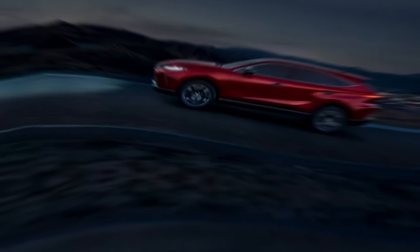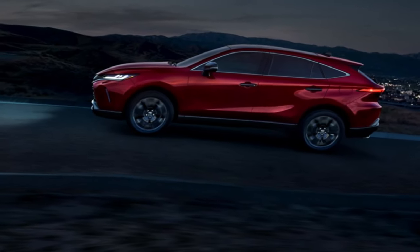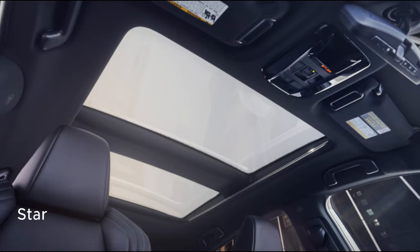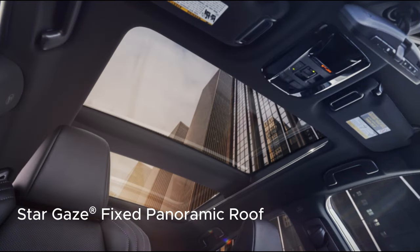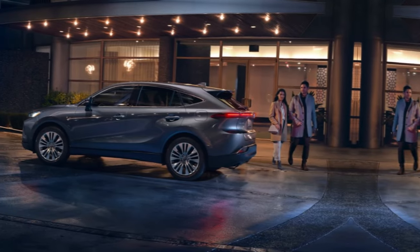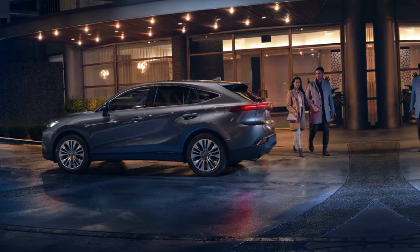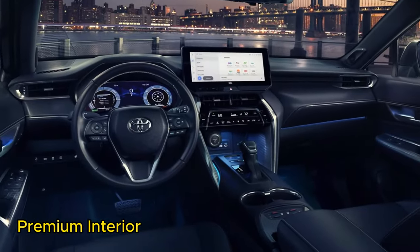But the elevated feeling of the Venza goes beyond just its stylish looks. A standard hinge-free power liftgate brings welcome convenience, while the available fixed panoramic stargaze roof allows just the right amount of natural light to filter into the cabin. The sense of premium refinement isn't just limited to the Venza's exterior design — this SUV keeps impressing as you step inside.